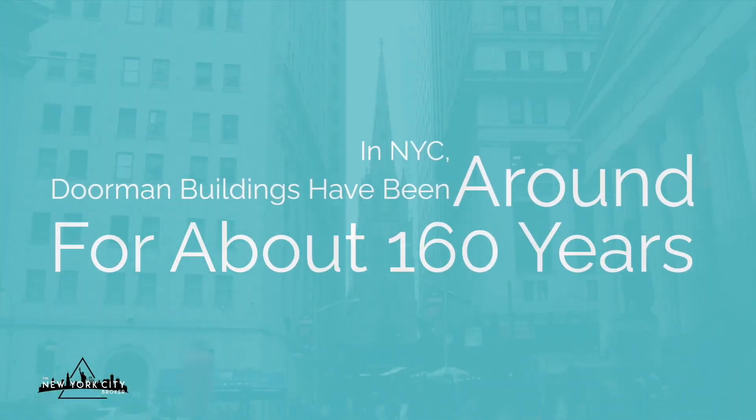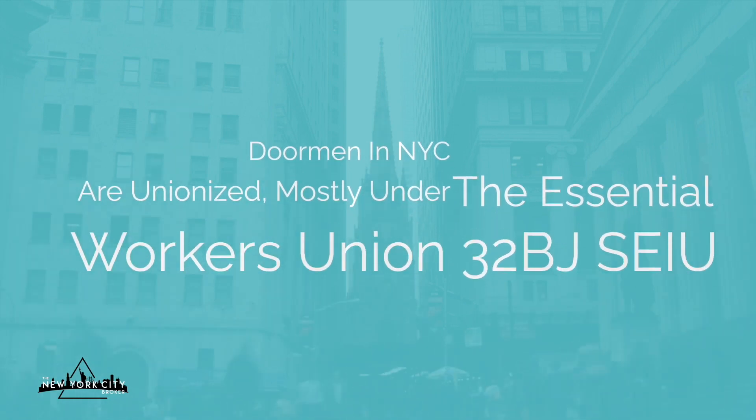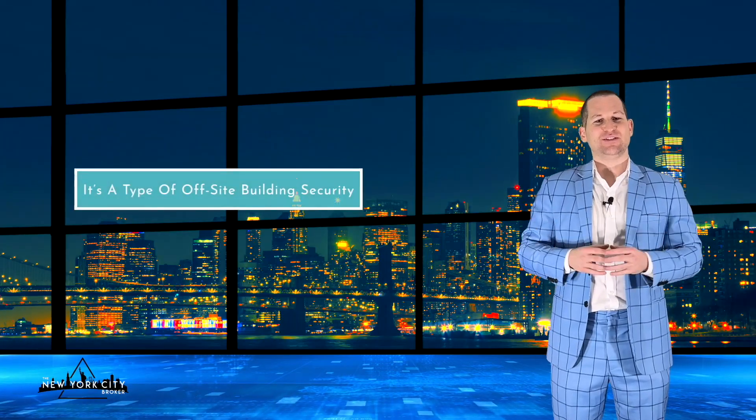Doormen have been around for more than 2,000 years — there were doormen in the old Roman Empire as well. In New York City, doorman buildings have been around for about 160 years. Doormen in New York City are unionized, mostly under the essential workers union 32BJ SEIU. Nowadays, virtual doormen are also becoming commonplace — an off-site security system where people watch the door via cameras from a security building head office, verifying entry manually or using technologies like facial recognition or other forms of electronic ID.